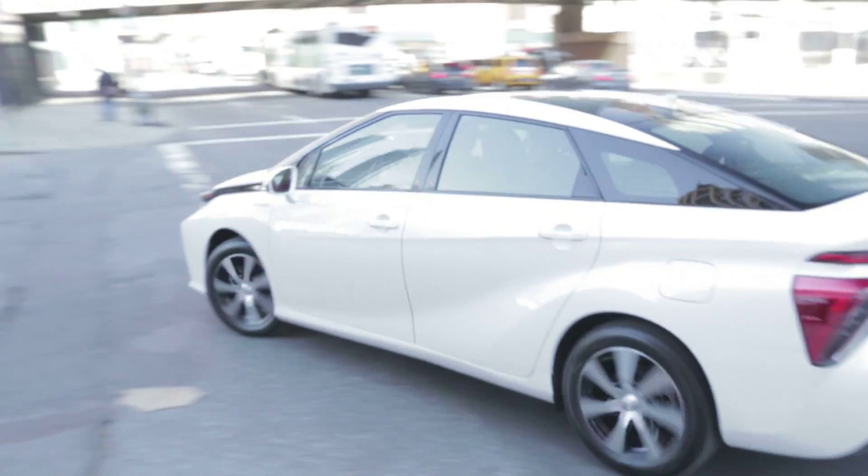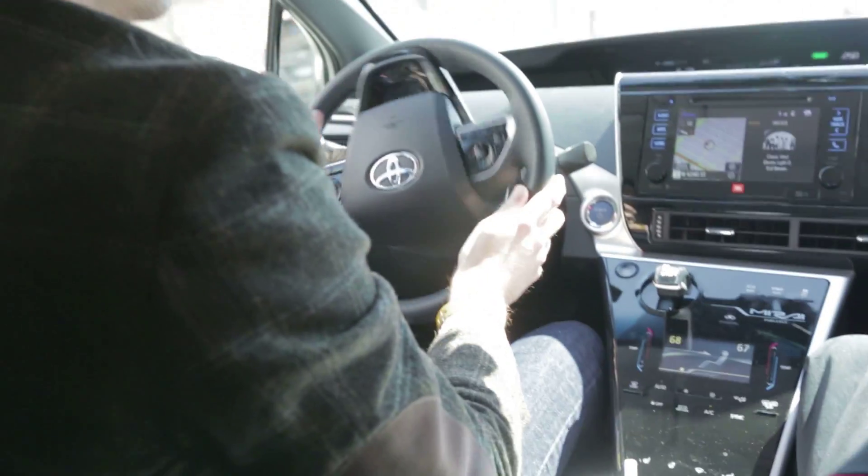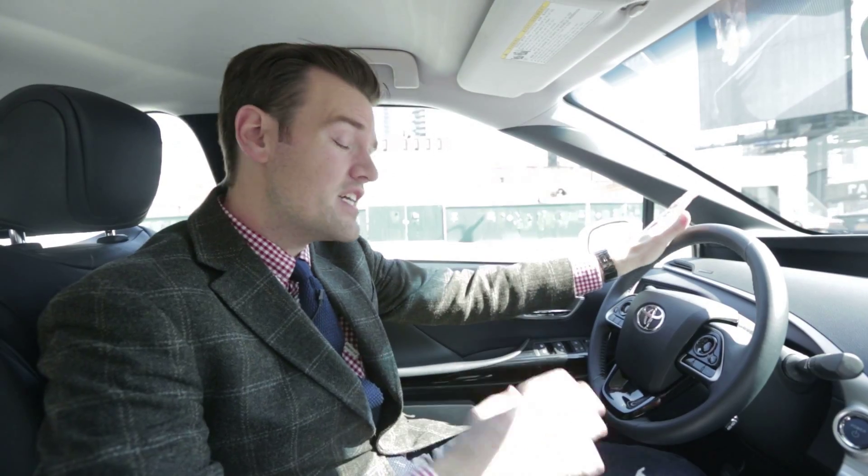The Mirai will cost around $57,000 and will hit dealerships this October, only in California, where you can actually fill it with hydrogen. Eventually, you will be able to purchase one in the northeast states, such as New York, when the infrastructure gets a little bigger — look for it, perhaps, mid-next year.